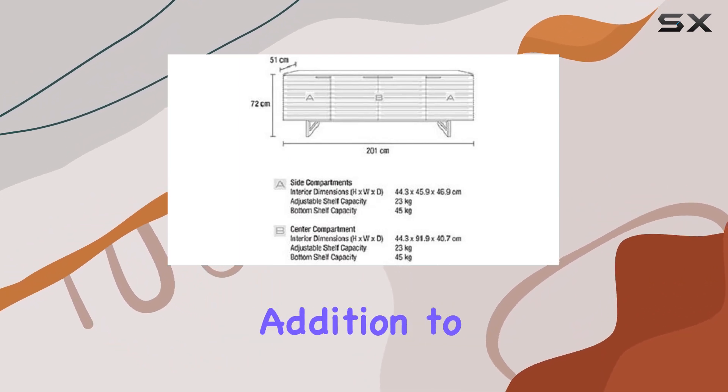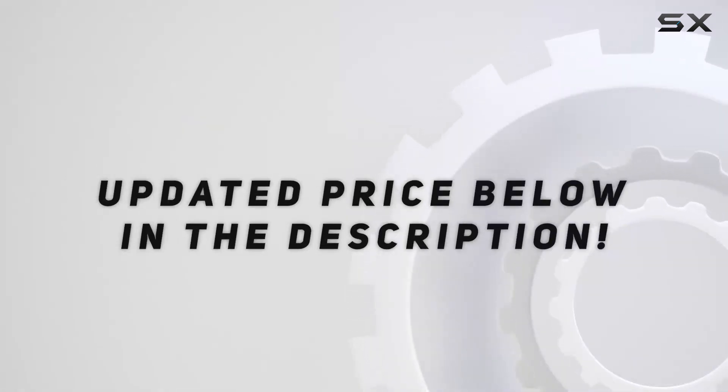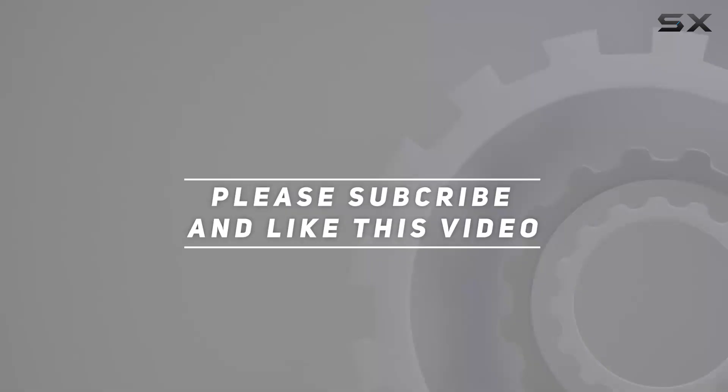Discover why it could be the best addition to your home today. Check out the video description for an updated price, and thank you for watching this video.